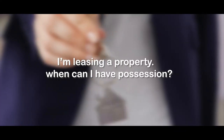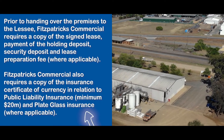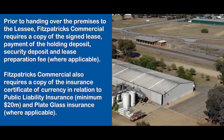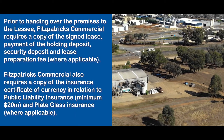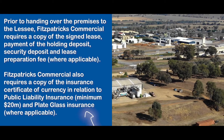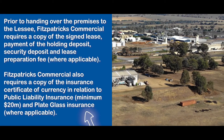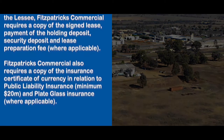I'm leasing a property. When can I have possession? Prior to handing over the premises to the lessee, Fitzpatrick's Commercial requires a copy of the signed lease, payment of the holding deposit, security deposit and lease preparation fee where applicable. Fitzpatrick's Commercial also requires a copy of the insurance certificate of currency in relation to the public liability insurance — a minimum of $20 million — and plate glass insurance where applicable.